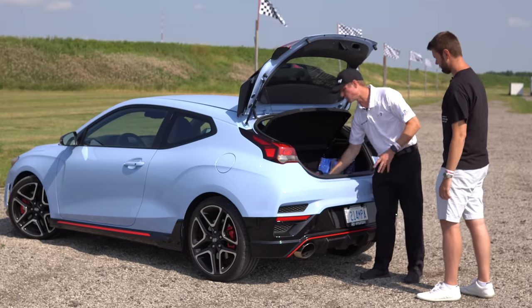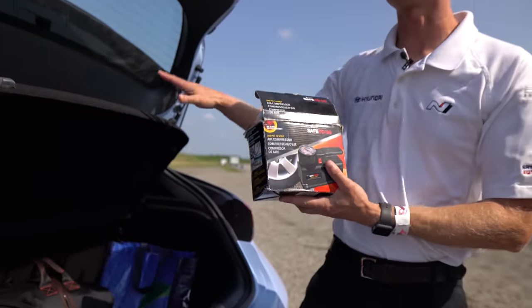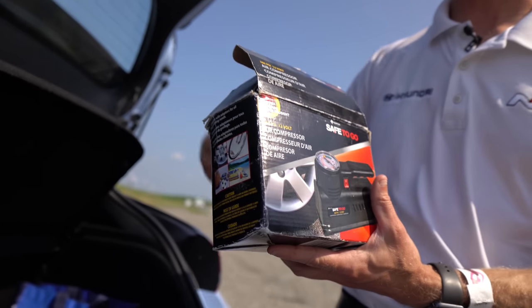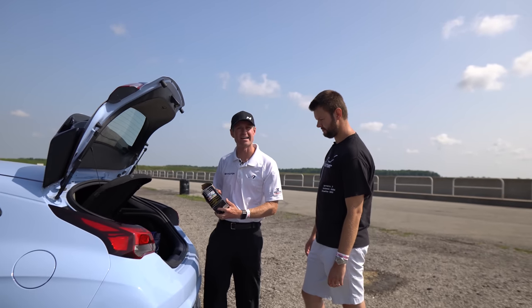Depending on what we do with tire pressure throughout the day, it's always good to have an air compressor. I bring one with me that just plugs into the 12-volt — we have an opportunity to add air to all the tires. Nice and easy, small, compact. Not a bad idea to have with you.